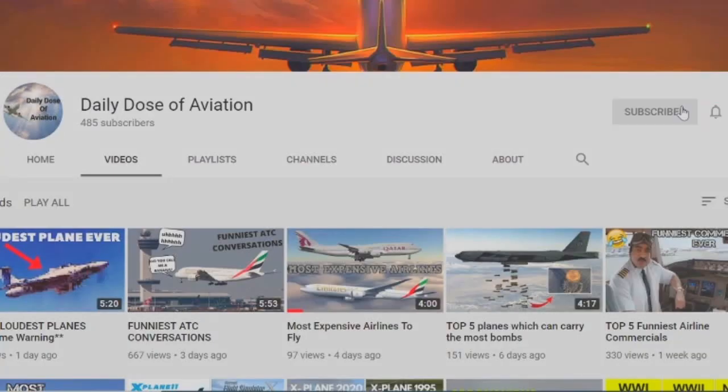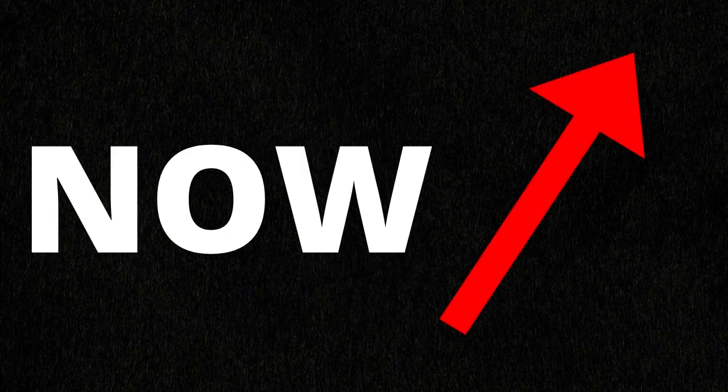And that wraps it up for this video. If you enjoyed, make sure to like and subscribe and click on the card in 3, 2, 1, now. Bye!